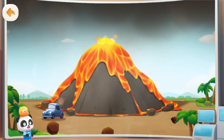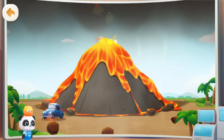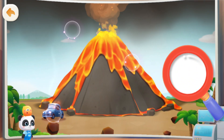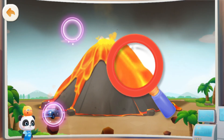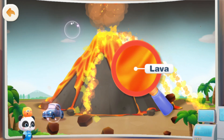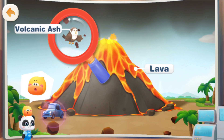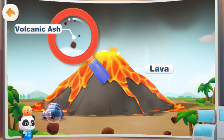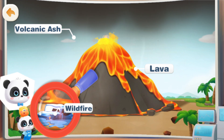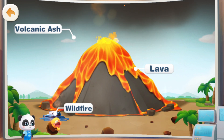The volcano is so amazing! Let's watch a volcano eruption! Volcanoes spew out a lot of hot magma! The thick volcanic ash blocks the sunlight! The burning lava has melted the little car!